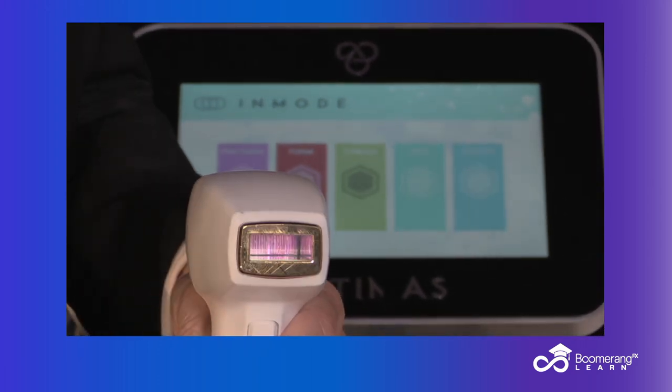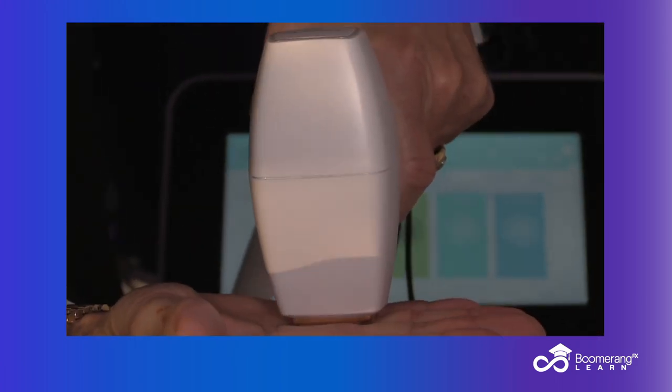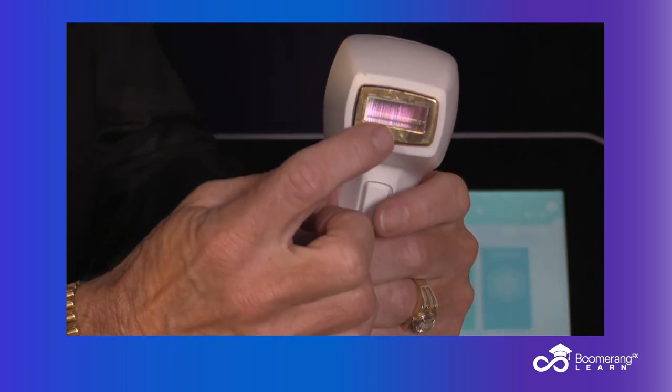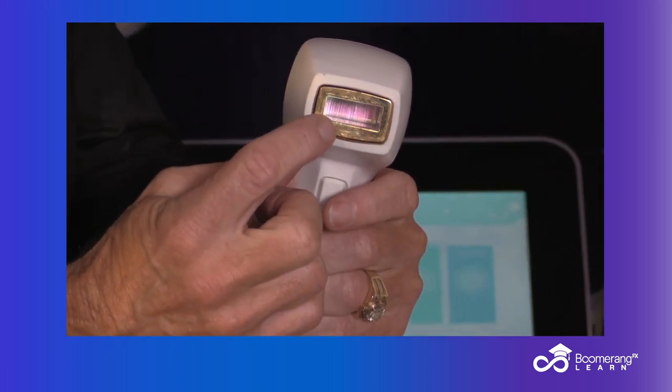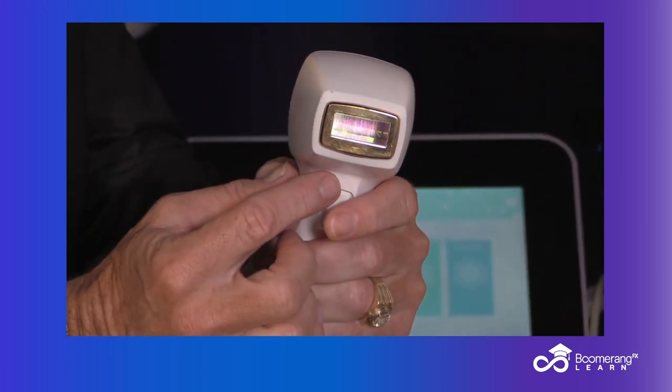If they're gray, blonde, or red, you can't treat them. It's a moving technology — a slide and glide with pre-cooling, parallel cooling, and post-cooling. So you cool almost a centimeter of skin before you pulse, cool while you pulse, and post-cool that same area of skin.